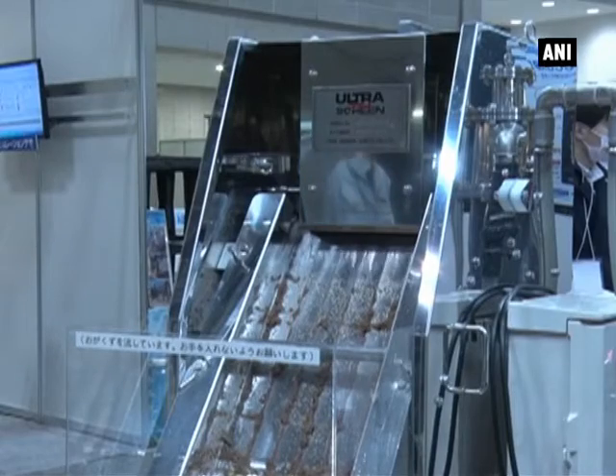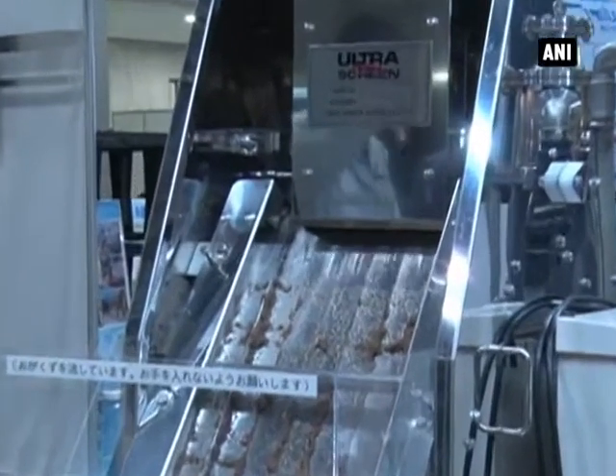These devices have already been sold to Thailand, Vietnam, Indonesia, and Malaysia as part of environmental equipment. In Asia, the environment is a common problem.